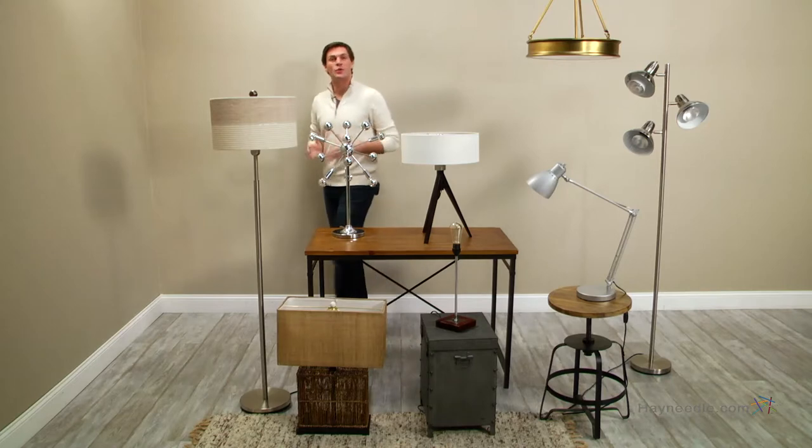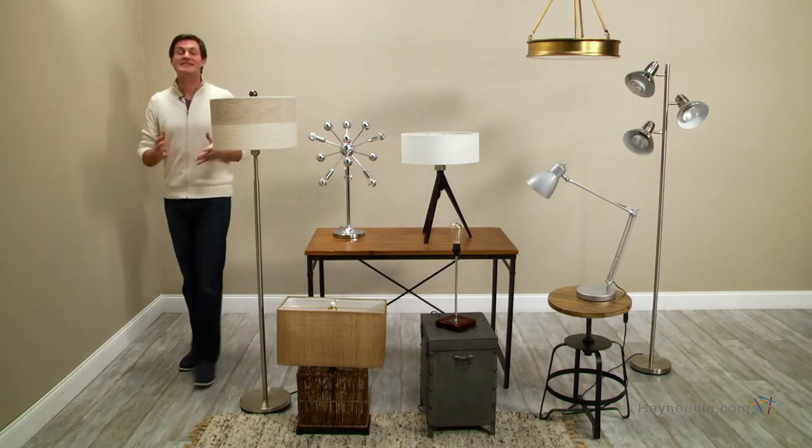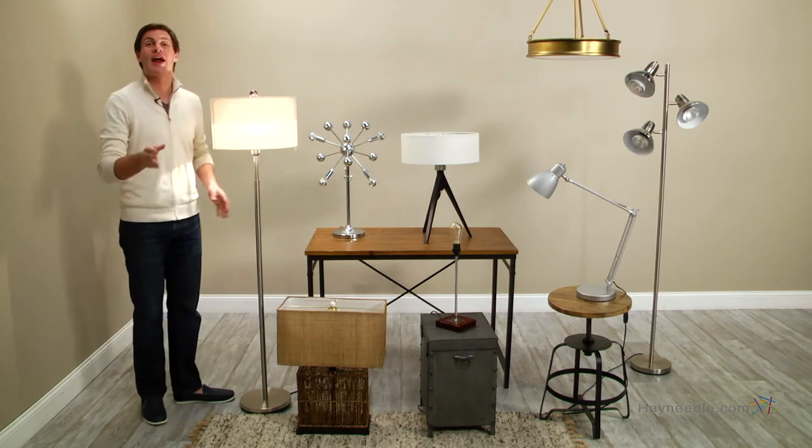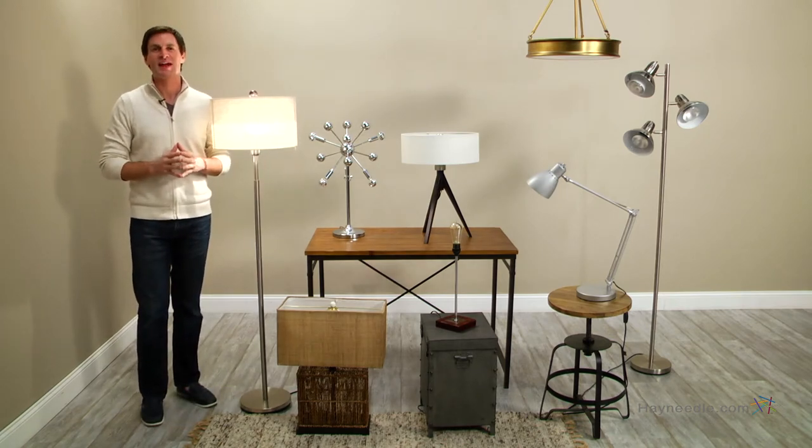Hi, I'm Mark, and here at Hayneedle we understand that when buying light bulbs it can seem like the selection is endless. So to shed a little light on the variety of bulbs and their uses, I'm here to give you a quick rundown so you can make a confident and informed decision.